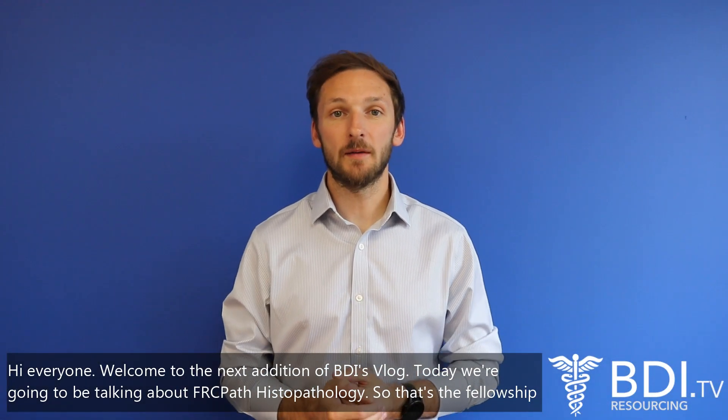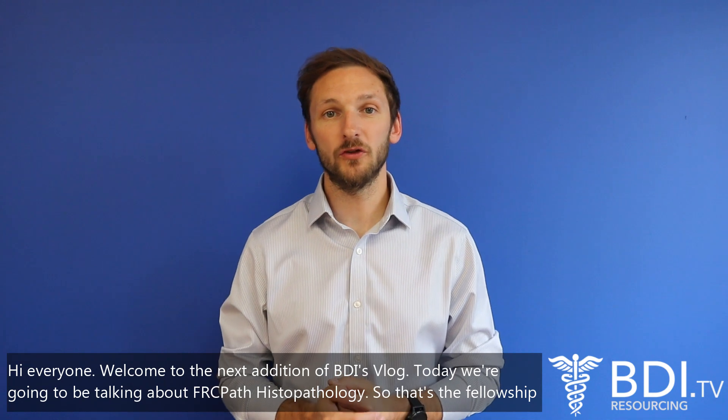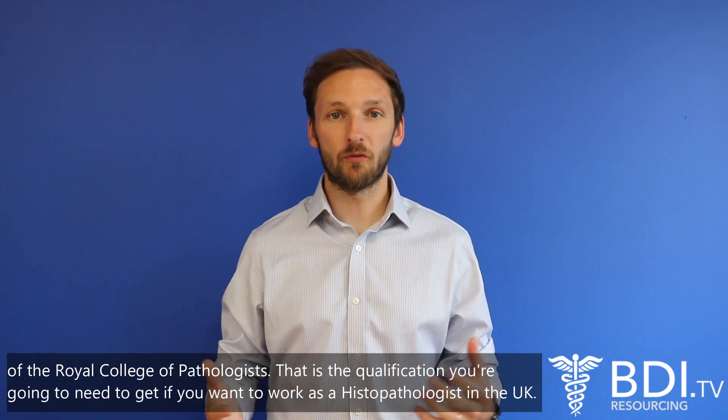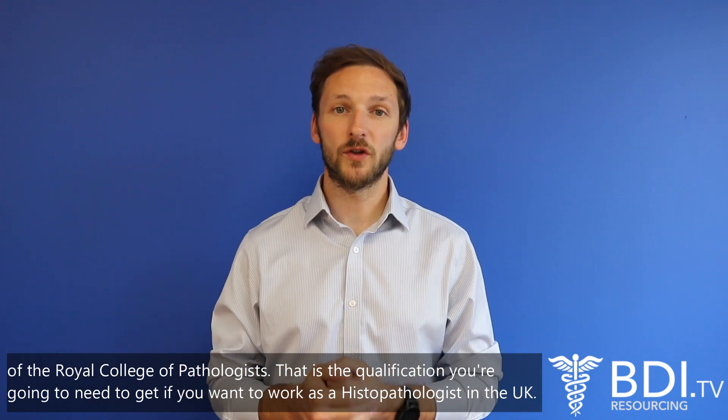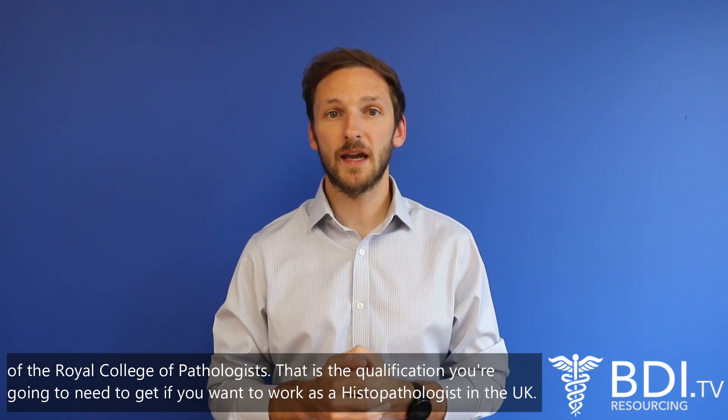Hi everyone, welcome to the next edition of the BBI vlog. Today we're going to be talking about FRCPath Histopathology, so that's the Fellowship of the Royal College of Pathologists. That is the qualification you're going to need to get if you want to work as a histopathologist in the UK.